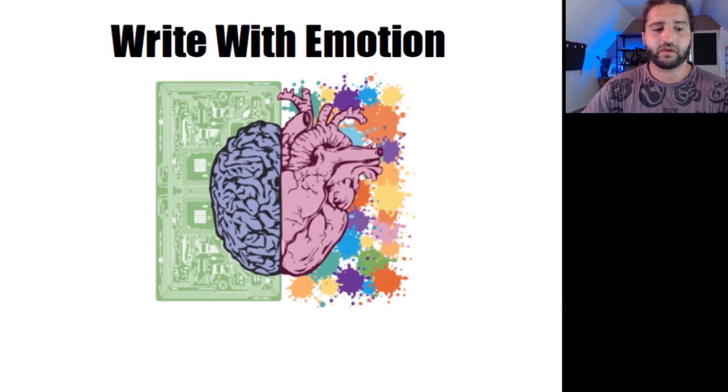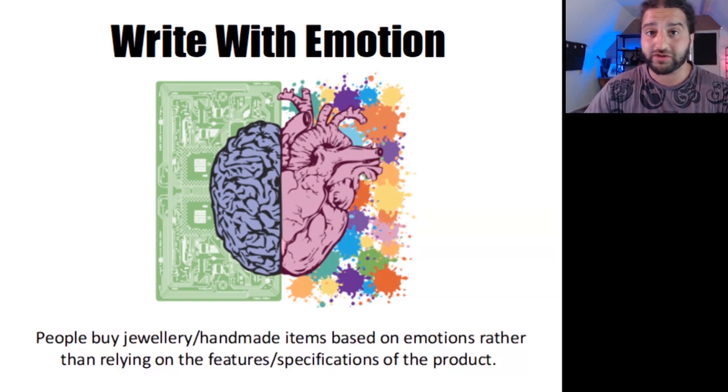Write with emotion. In this lesson I would like to help you juice up your listings and give them heart. Let's talk about how injecting romance or heroic language can make your listing stand out. People buy jewellery or handmade items based on emotions, rather than relying on features or specifications of the product. Some products, like those in the tech niche, are sold mainly on their features or specs — if you were looking to purchase a new laptop, then information on processor speed, display quality, and storage capacity would be a priority. Compare that to a pair of earrings and you'd expect to see much more emotive language in the product description.